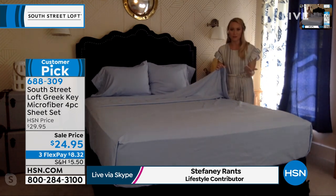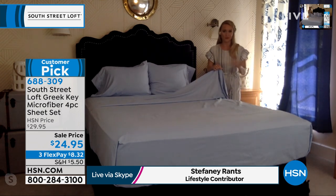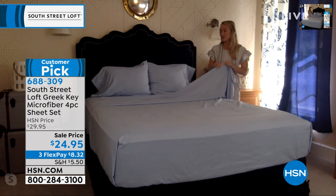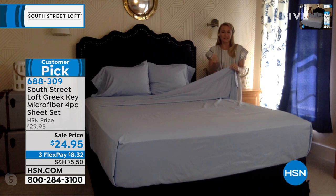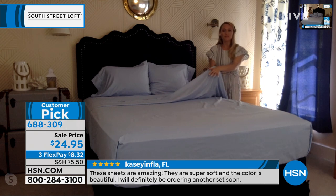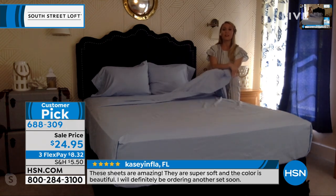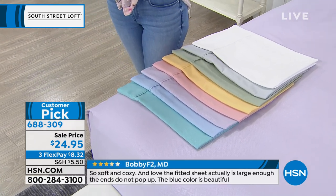Our microfiber sheets are wildly popular on HSN — these are a customer pick and the reviews are raving. Everyone loves our microfiber because it's not waxy and slick; it's actually brushed microfiber, super soft. It feels like a rose petal on the front of the fabric and also on the reverse side, so there's no wrong side to these sheets.